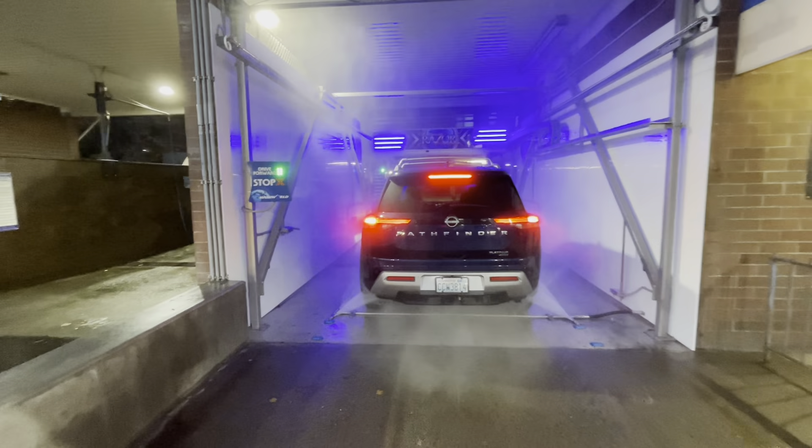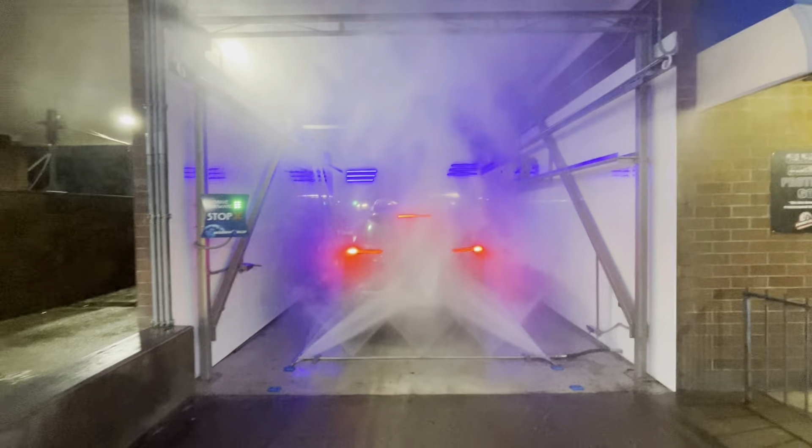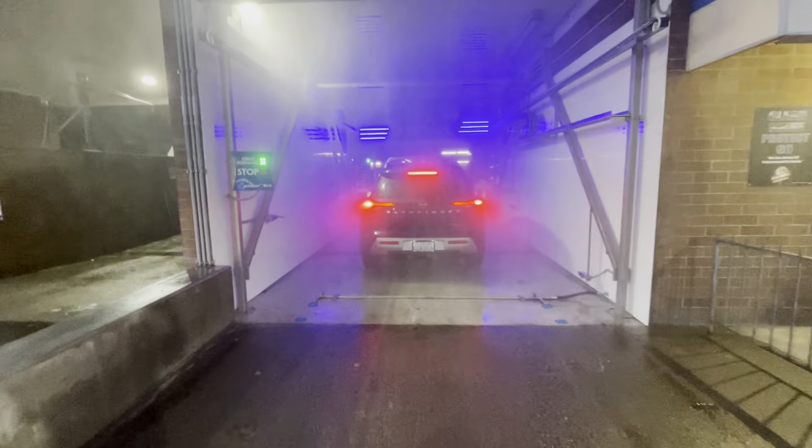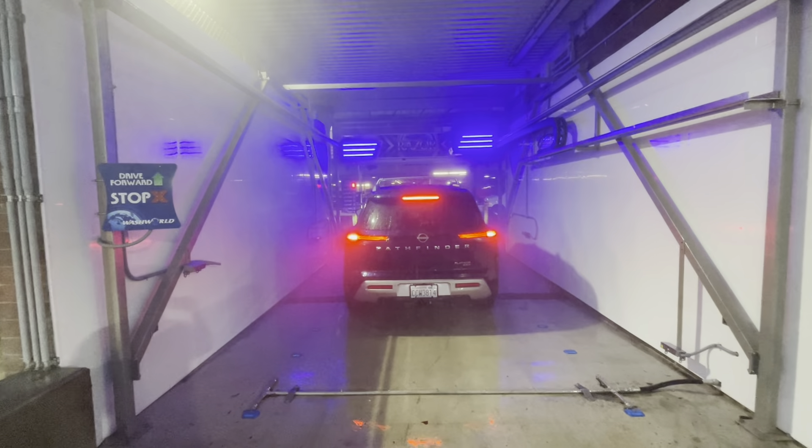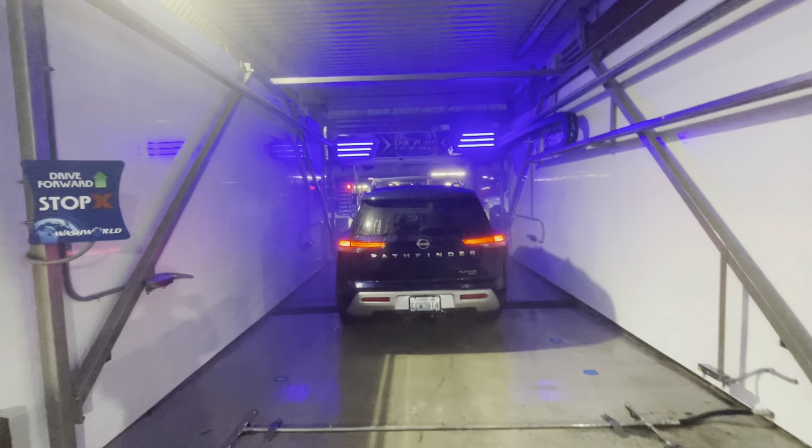Please drive forward. Please drive forward. Please place car in park.